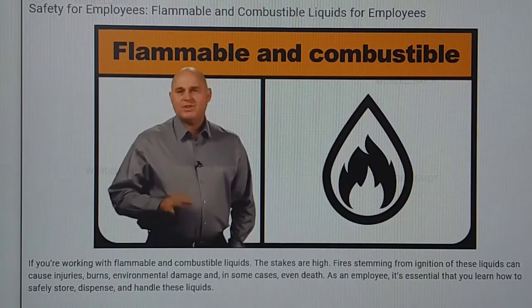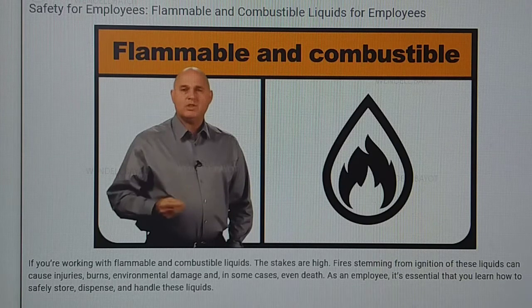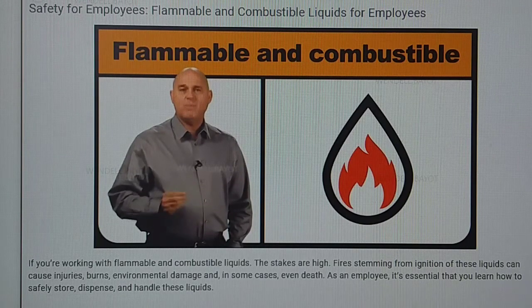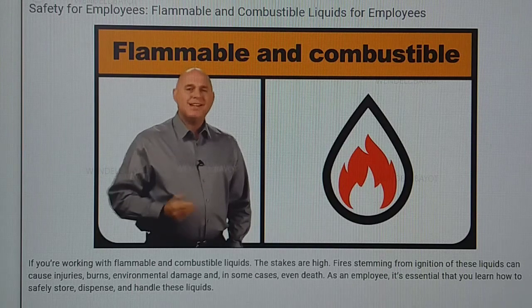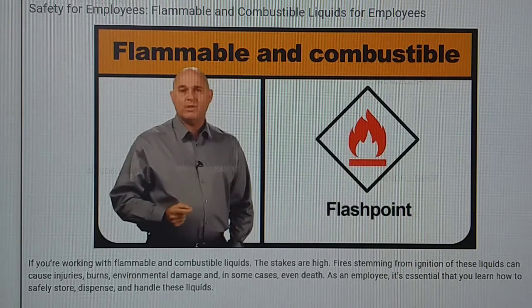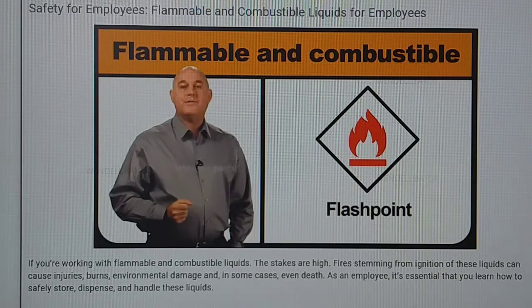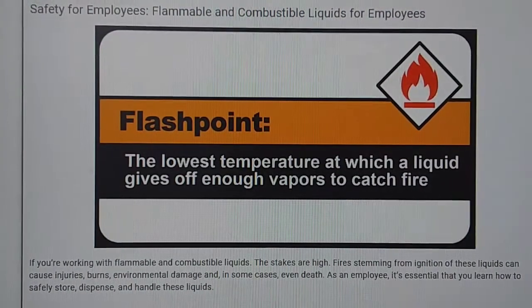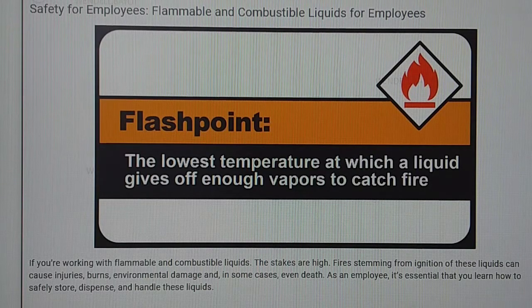Let's start with the basics. Simply put, flammable and combustible liquids catch fire more quickly than other materials. They also give off more heat when they burn. Scientists have created a system for understanding when vapors from these liquids might ignite, called flashpoints. A flashpoint is the lowest temperature at which a liquid gives off enough vapors to catch fire.